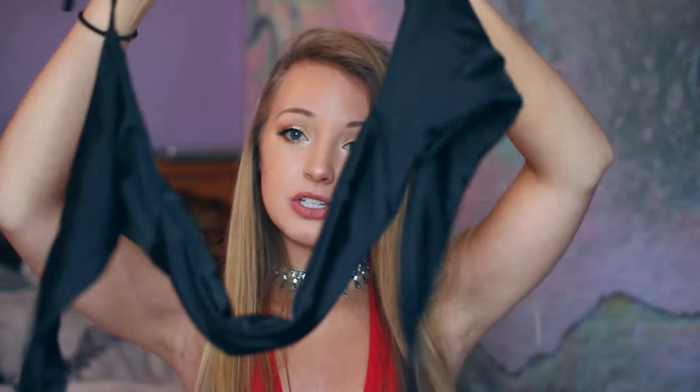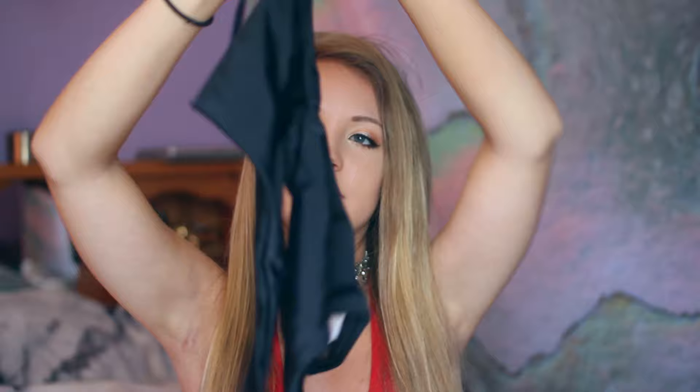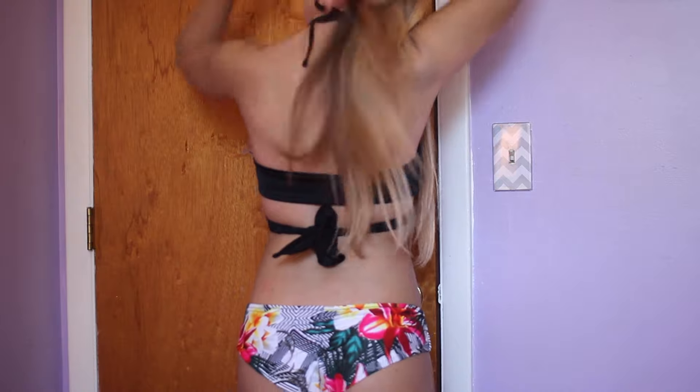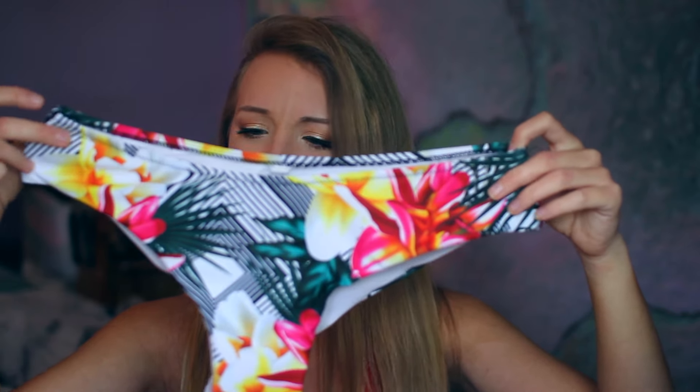The next set I got is going to be hard to show you, but you'll see in the try-on. It's just like this black wrap top — you tie it around your neck, then wrap it around your stomach and tie it in the back. There's no padding in it, it's just literally fabric. It's not really thin and see-through, really nice quality. And then the bottoms just look like this — they're like a floral kind of print with some stripes.